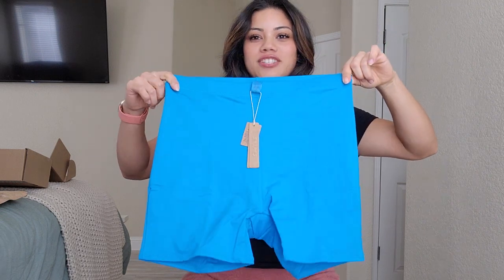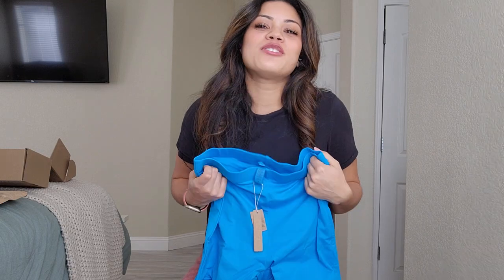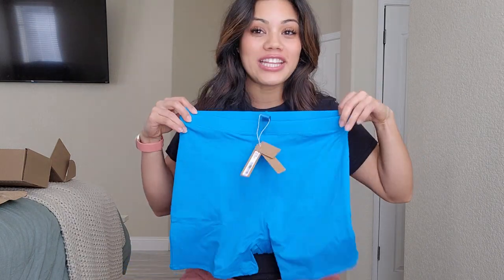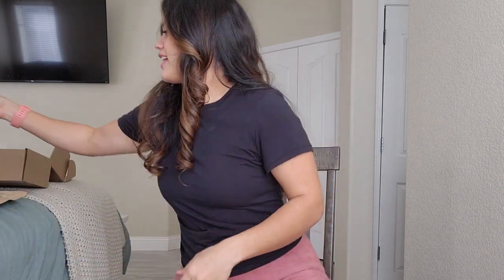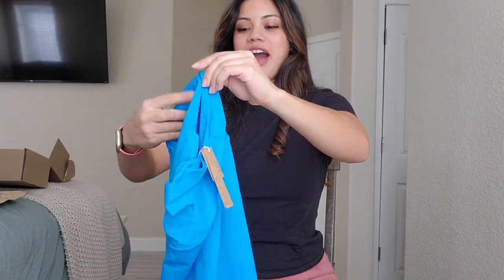I got these shorts because swimming in shorts is just the best — you feel comfortable, you don't have to worry about anything slipping out. These are the mid-rise. I'm a mommy so I have loose skin and stretch marks, and I like my stuff to cover that. A lot of what I wear is high-rise, so we'll see.